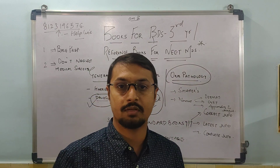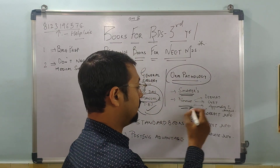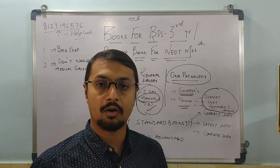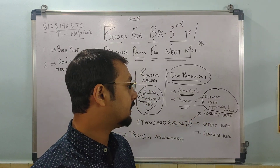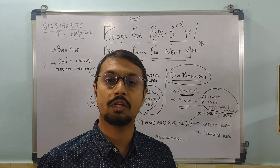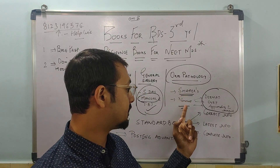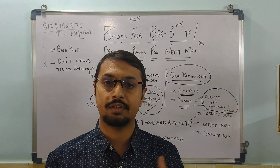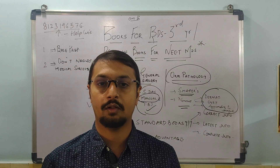For oral pathology, which is the base for your oral medicine, you can refer either Shafer's or Neville's. Neville's is very important — specifically the dermatology chapter, the cysts of the oral region chapter, and the appendix with its beautiful histopathological and radiographic images. Please, for oral pathology, always study both Shafer's and Neville's. That was all for the third year video. We'll see you in the final video — till then, take care and all the best.